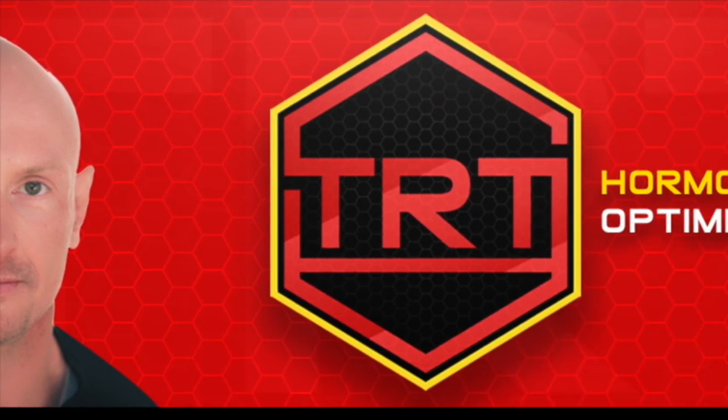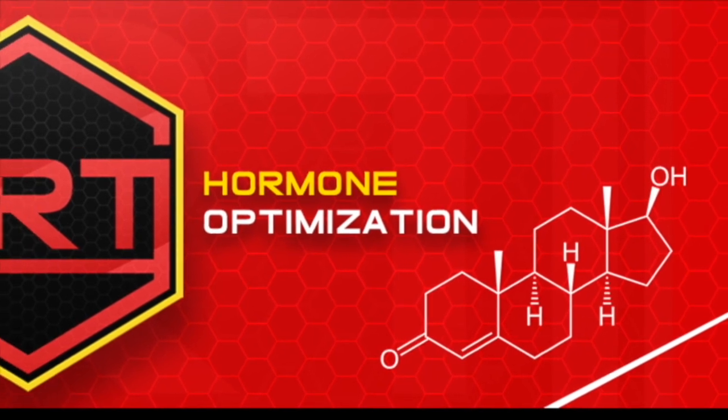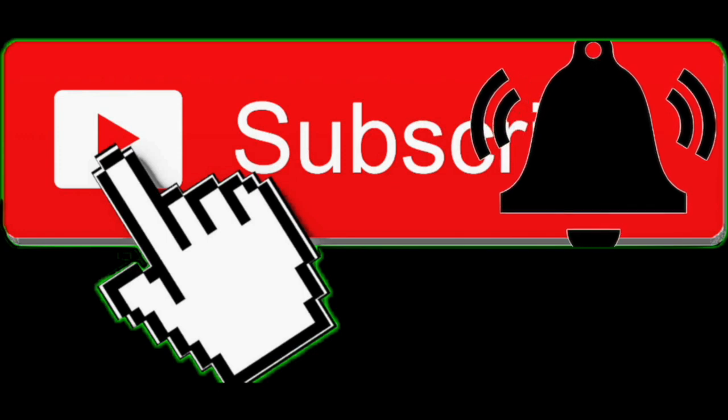A lot of people ask: do I always have to take vitamin K2 with my vitamin D3? So what's the benefit of taking them both? This is the TRT and Hormone Optimization YouTube channel. If you want to learn all about the science-based information on this topic, consider subscribing and hit that notification bell.